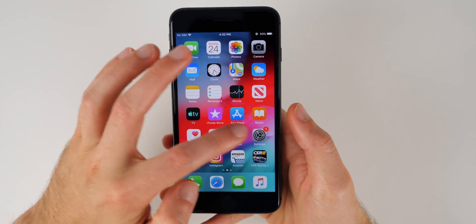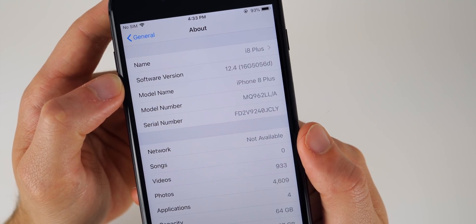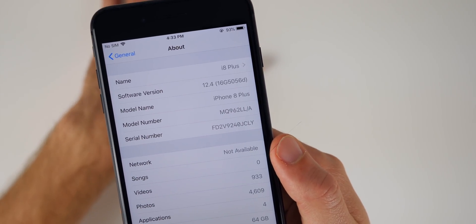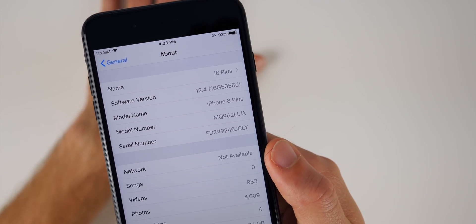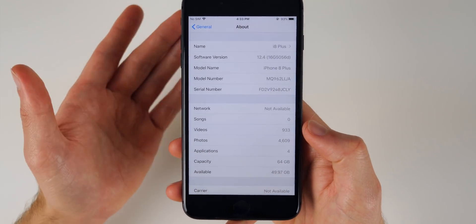If we go to Settings > General > About and tap on 12.4, you can see the build number is 16G5056D. That is a very familiar build number because beta 4 was 5046, so for beta 5 we went to 5056.